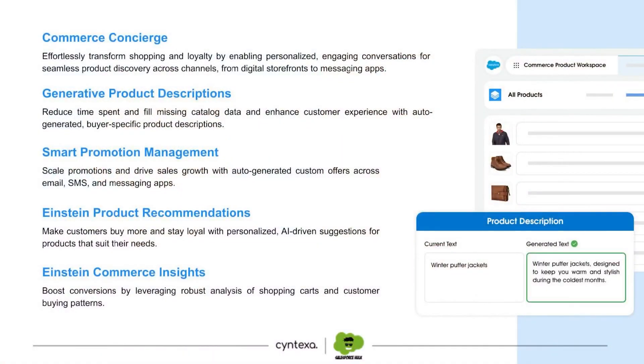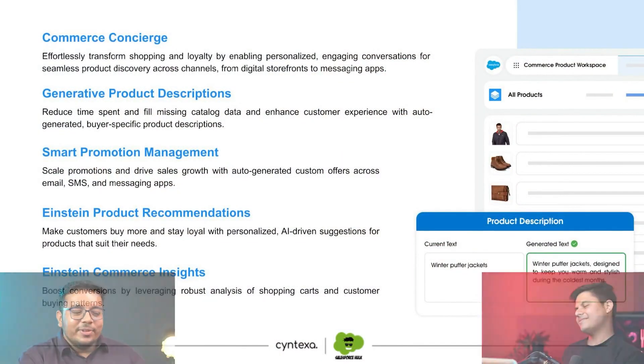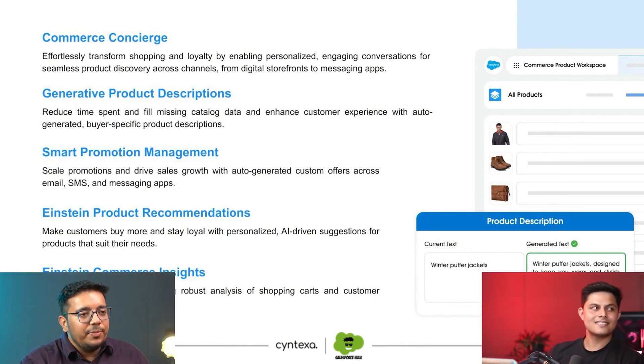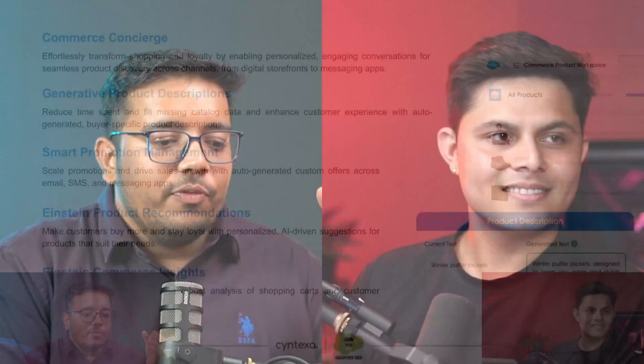Commerce Concierge is basically a capability that Commerce GPT provides, which allows businesses to enable customers to talk to the AI itself. They can simply send in an image of a person wearing shoes and the AI can identify what type of shoes they are and whether we have them in our own catalog.